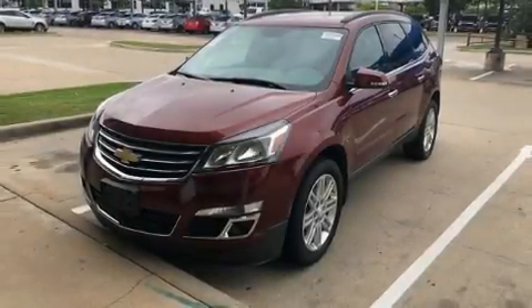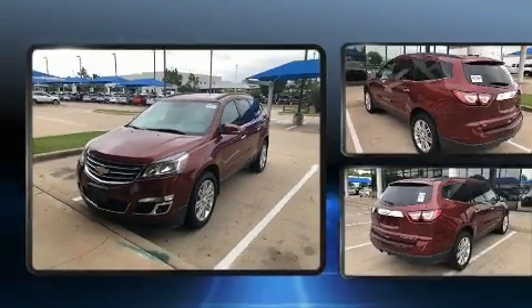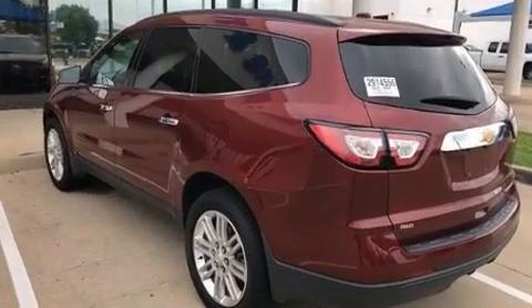Load your family into the 2015 Chevrolet Traverse. It features all-wheel drive versatility, an automatic transmission, and a refined six-cylinder engine.